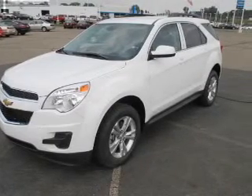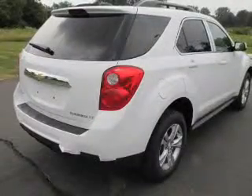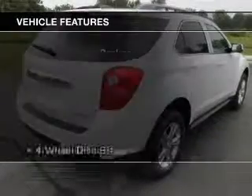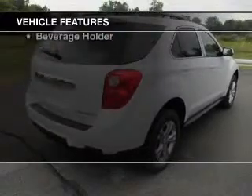A premium sound system is just one of the benefits of owning this vehicle. You will appreciate the safety feature of anti-lock brakes. And with these notable features, you won't want to miss out on the opportunity to own this amazing ride.